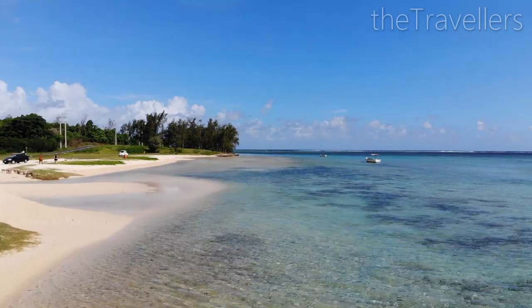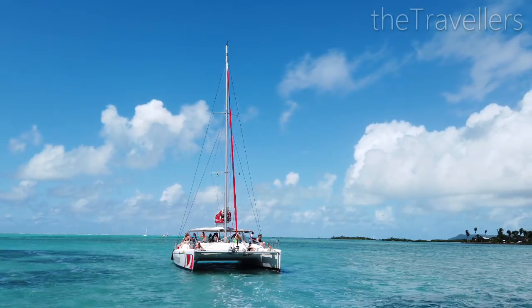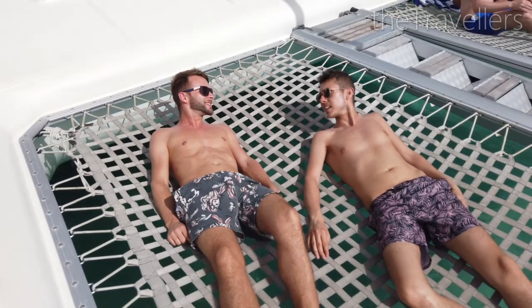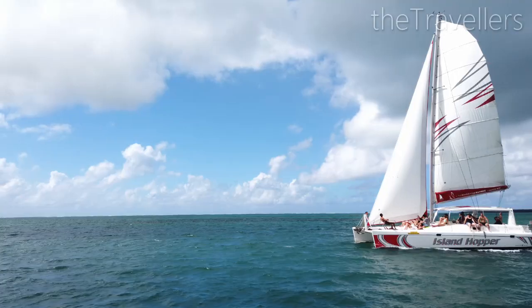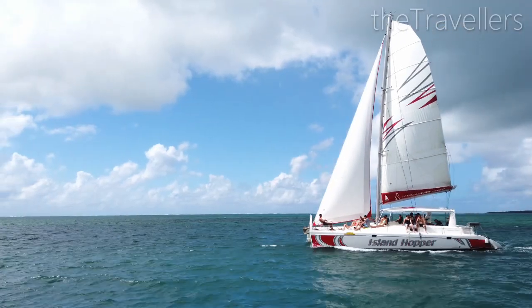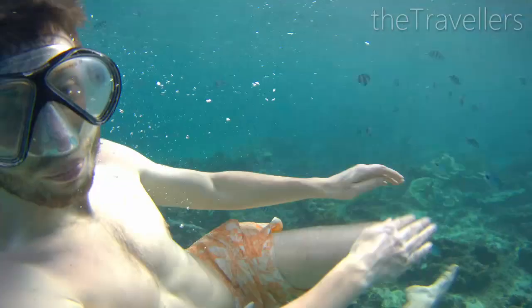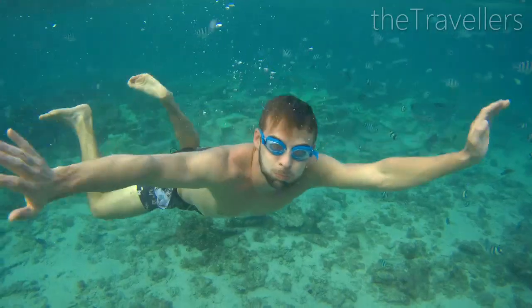From Blue Bay, catamaran tours depart every morning — lunch and drinks are usually included. For such a day trip you pay on average 50 to 60 euros, but it's worth it. You're traveling in small groups with about 12 people, a relaxing day is guaranteed. Just lie back and enjoy the sunshine. Hundreds of fish swim around you while snorkeling, the water as clear as in a pool.